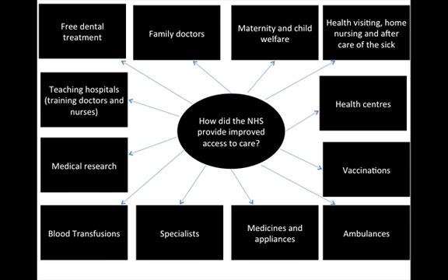How does the NHS improve access to care? All of these factors are paid for, supported, and provided by the National Health Service: free dental treatment, free family doctors, maternity and child welfare, health visitors, health centres, vaccinations, ambulances, medicines and appliances, specialists, blood transfusions, medical research, and teaching and training of doctors and nurses — a completely comprehensive health system.